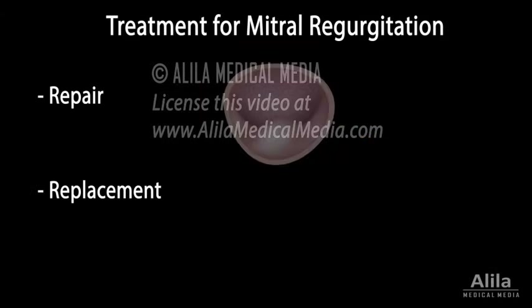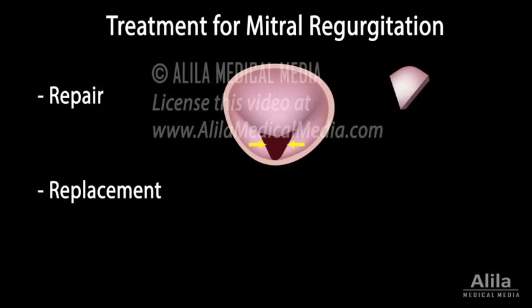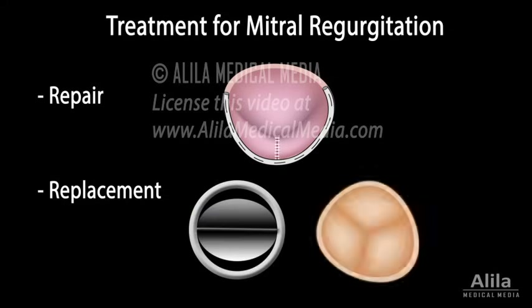A leaky valve requires surgical repair or replacement. In a typical valve repair surgery, the floppy portion of the valve is removed and the remaining parts are reconnected. The procedure may also include tightening or replacing the mitral annulus, known as annuloplasty. Valve replacement is considered when repair is not possible. Artificial valves can be mechanical or bioprosthetic. Mechanical valves last longer, but usually require lifelong administration of anticoagulant medications to prevent formation of blood clots.